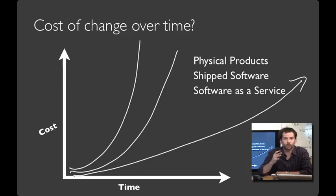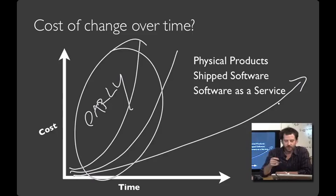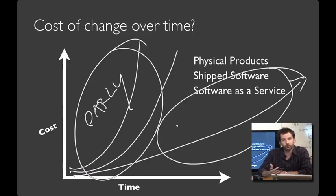All together, what this means is that you want to create a design process where you're making your biggest changes early. As you build momentum with users, you continue to refine, adapt, tweak, and improve your system. I think I can sum up the introductory message of this framing video in one sentence: prototypes are questions. Ask lots of them. We'll see you next time.